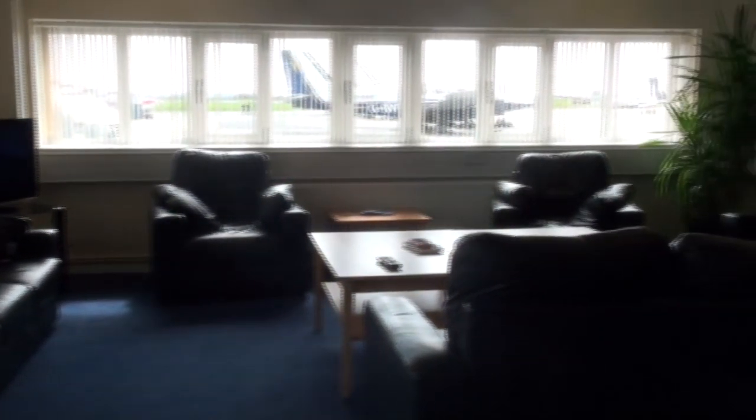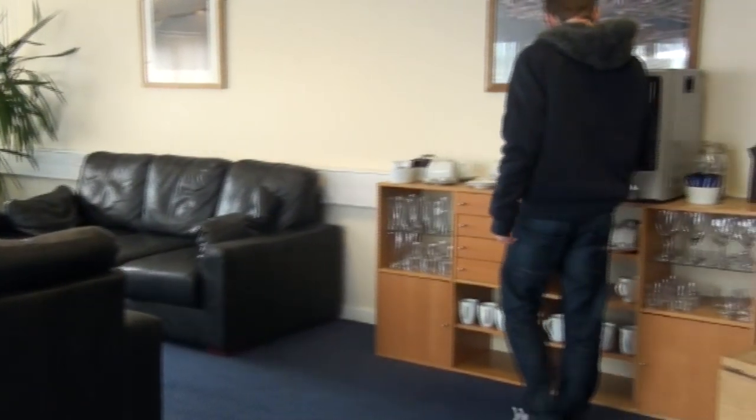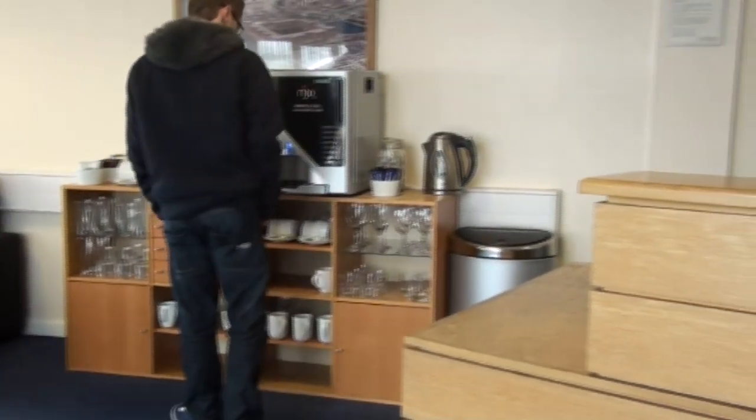This is the Pilots Lounge, which has a selection of snacks and drinks that are all free for you to have when you arrive. There's Jordan taking advantage of the free coffee.